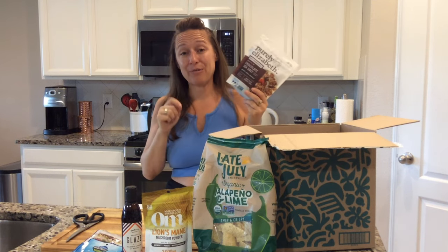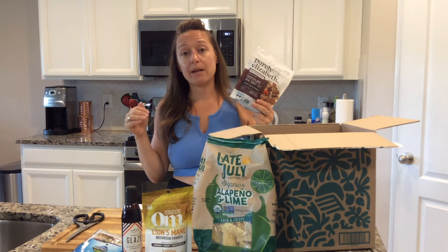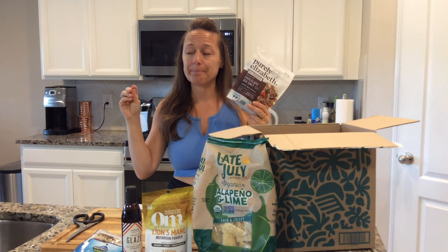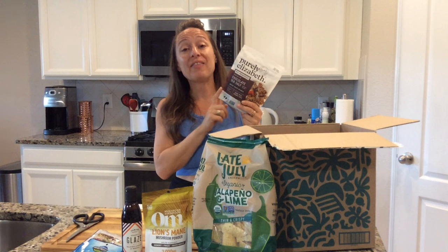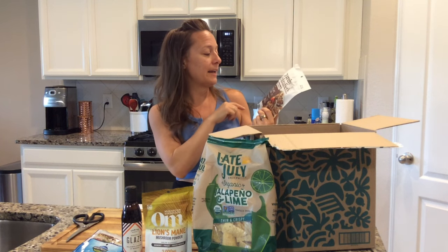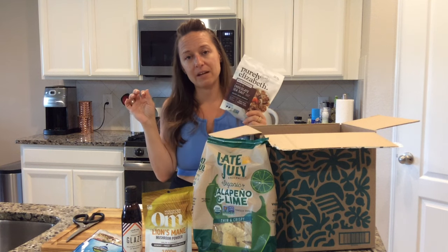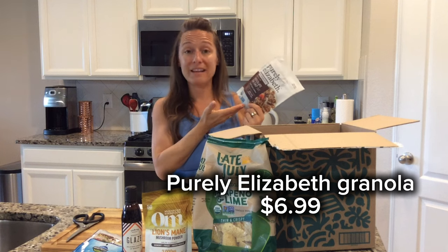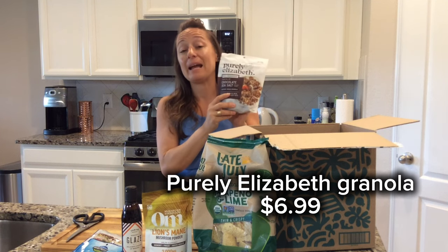This is another thing I discovered through Thrive — they do sales a lot. Not only are the regular prices lower than Whole Foods or other health food stores, but they also do sales. I got this on sale once just to try it — it's a probiotic chocolate sea salt granola. When I'm having a sweet tooth craving I can reach for just a little bit of this as a totally healthy alternative to a candy bar.